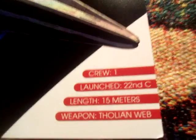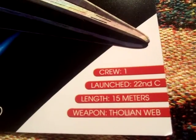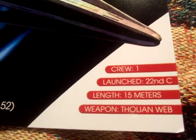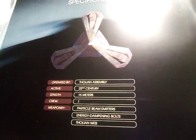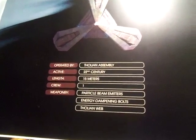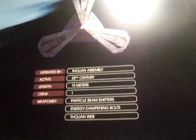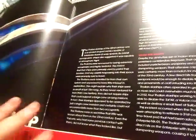Here are our specifications: operated by the Tholian Assembly, active in the 22nd century, length of 15 meters — I almost said centimeters — one crew member, and the weaponry is particle beam emitters, energy dampening bolts, and Tholian web. You'll find out about the web.